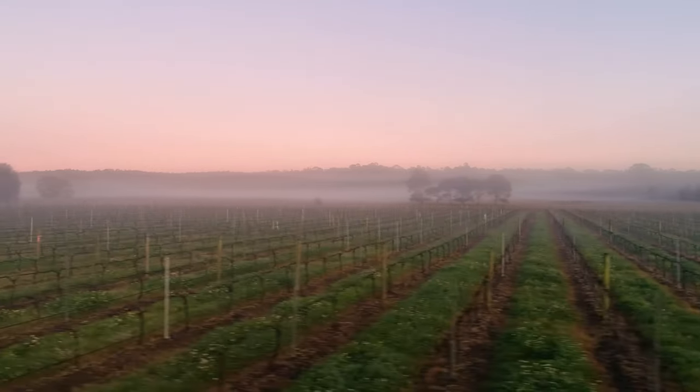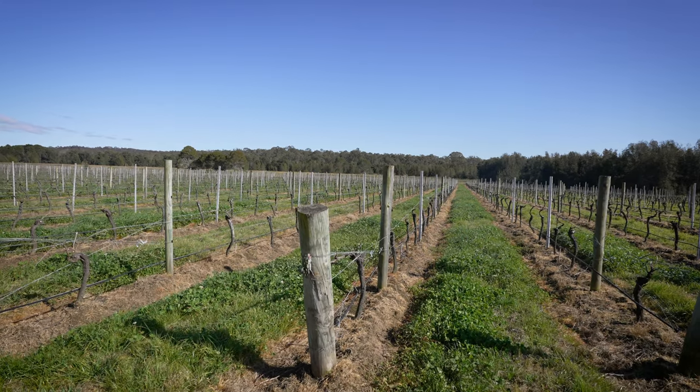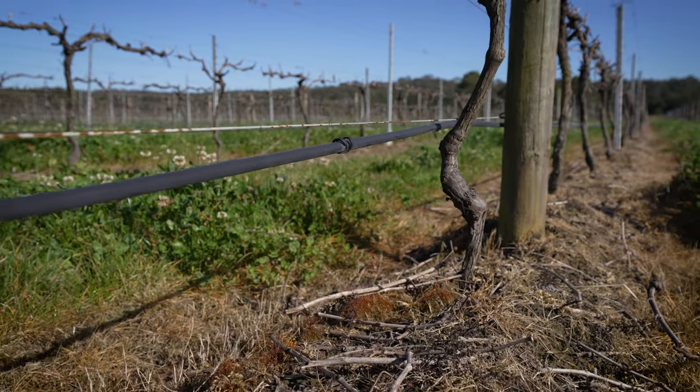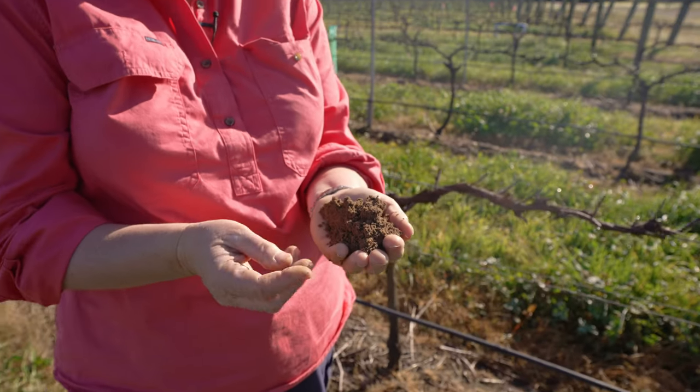We're out here at the Cottage Vineyard this morning. This is a second vineyard the Scarborough family developed but it comes off a rich heritage of once being one of the Lindemans Sunshine Vineyard properties. It's beautiful alluvial sandy loam which is only about 30 to 40 centimetres deep and sits over a clay base, so it's a traditional duplex soil.